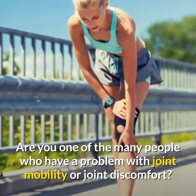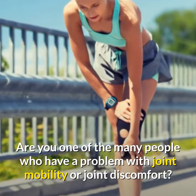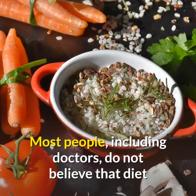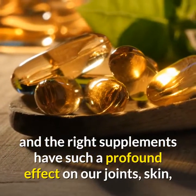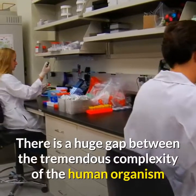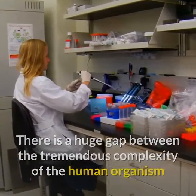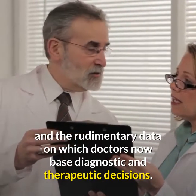Are you one of the many people who have a problem with joint mobility or joint discomfort? Most people, including doctors, do not believe that diet and the right supplements have such a profound effect on our joints, skin and connective tissue despite the accumulating research. There is a huge gap between the tremendous complexity of the human organism and the rudimentary data on which doctors now base diagnostic and therapeutic decisions.